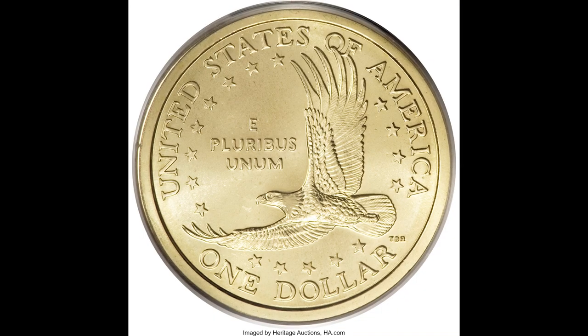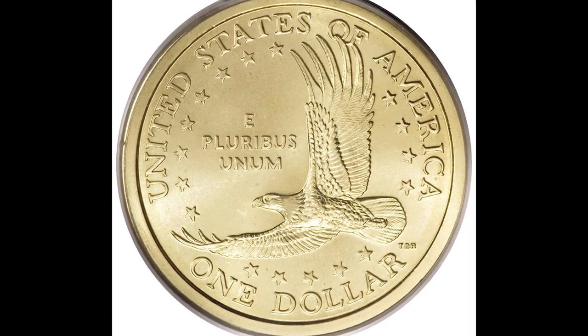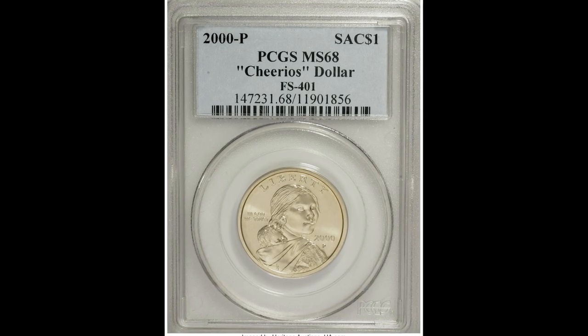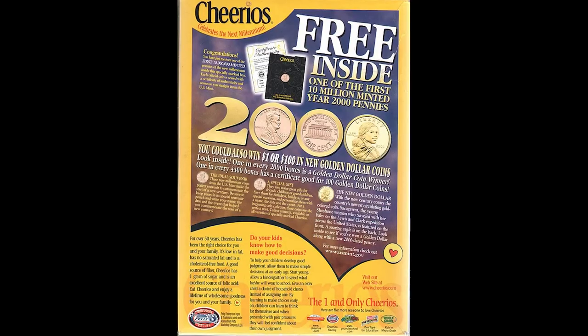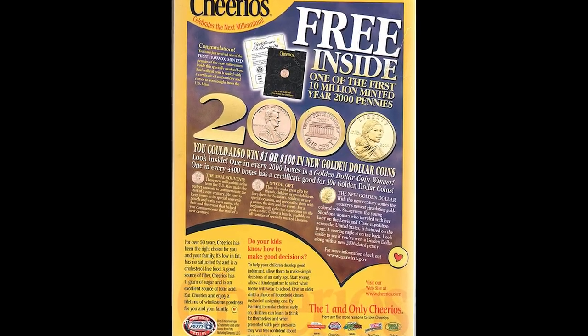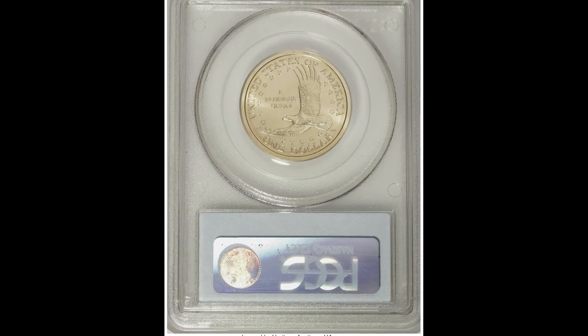Here we have a 2000P Cheerios Sacajawea dollar coin graded by PCGS at Mint State 68 that sold for $34,500. Most of the time these Sacajawea dollar coins are not worth good money unless you have a 2000P that was found in a Cheerios box back in the day.